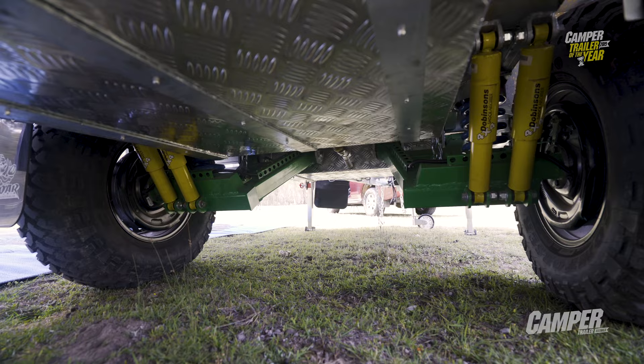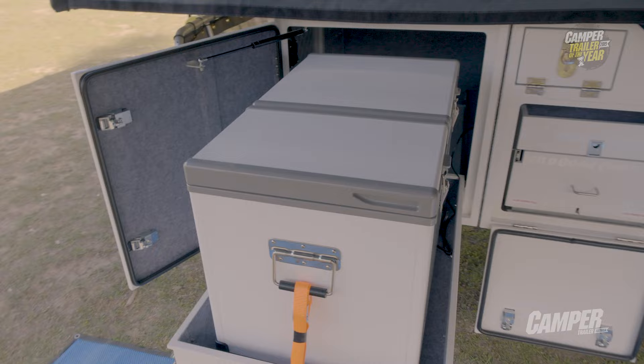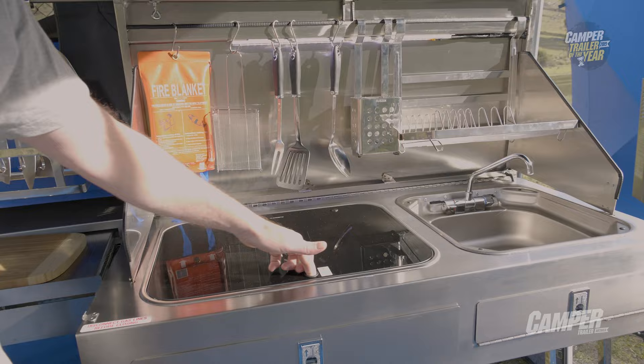Outside under the awning you've got a 75-litre dual zone fridge included as standard, and a slide-out three-burner Smeg kitchen that folds back flat, offering more room — essential for comfortable camping.